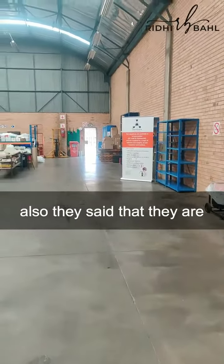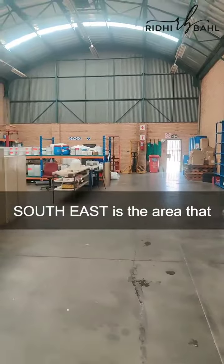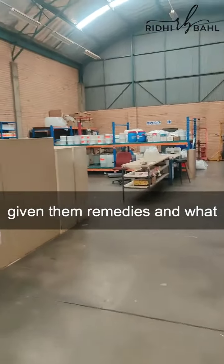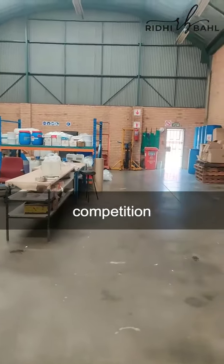This area is also used for packaging. They said they are facing a lot of competition, and when it comes to competition, the southeast is the area we need to work on. I've given them suggested remedies and what needs to be done to overcome competition.